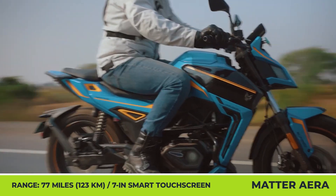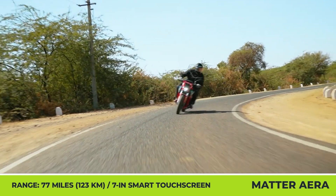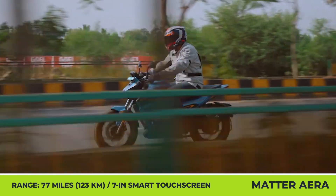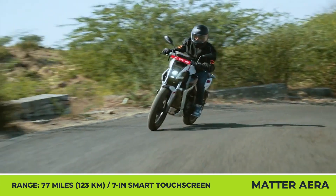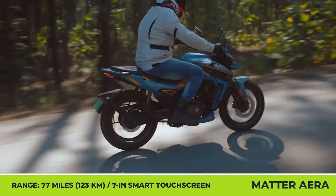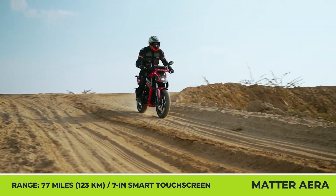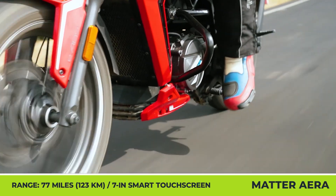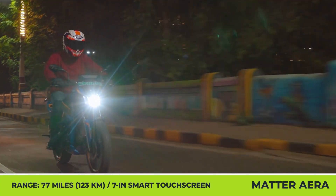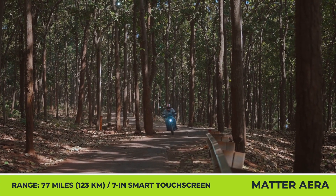Its mid-mounted IPM-SM motor is hooked up to a 4-speed Hypershift manual transmission handling 11.5 kilowatts of peak output. From a fully-charged 5 kWh battery pack, you can expect upwards of 77 miles of real-world range. The bike also boasts a 7-inch smart touchscreen and a control app that supports hands-free calling, smart navigation, and real-time performance tracking.